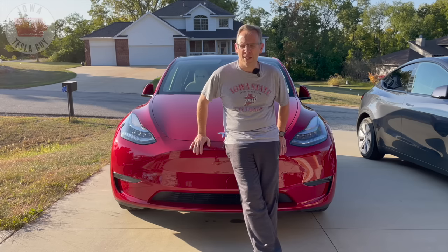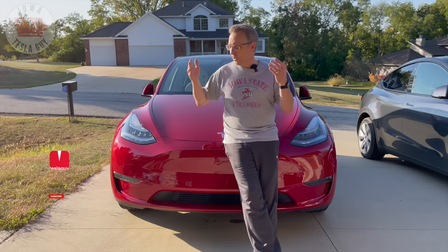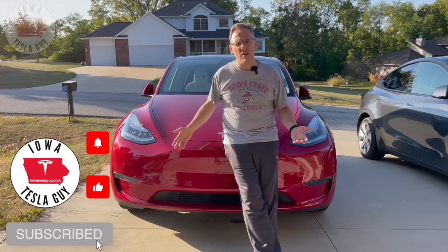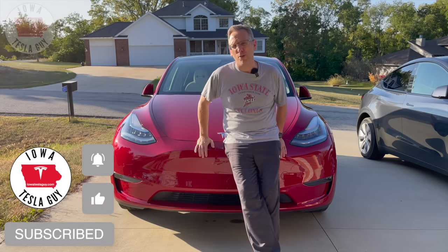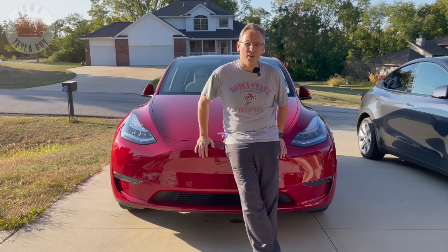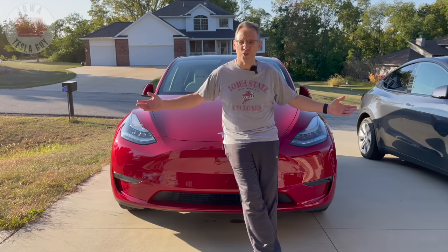So is PPF right for you? That's something you've got to decide for yourself. Hopefully you enjoyed this video and have an idea of how well Tesla paint without PPF holds up after 35,000 miles. If you enjoyed this video, I'd appreciate a like — a subscribe would be even better. Until the next video, enjoy your Tesla.